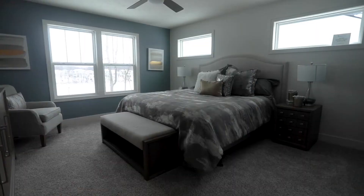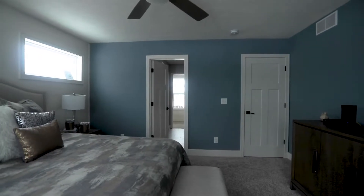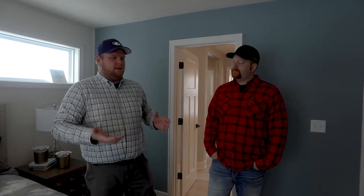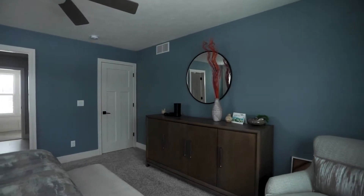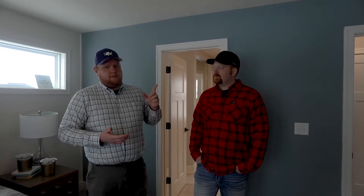One thing I absolutely love about the Hearthside model is the main level master suite. For people who want a two-story but also the functionality of a ranch, having a main level master suite gives you the best of both worlds — you maximize space on the same foundation and as you age, you don't have to do stairs. This house also has both a main level and an upstairs laundry.